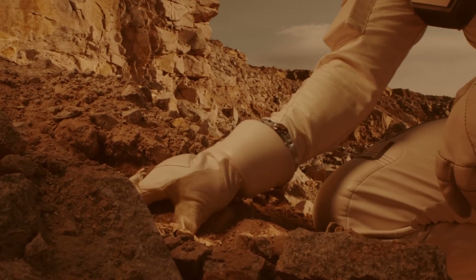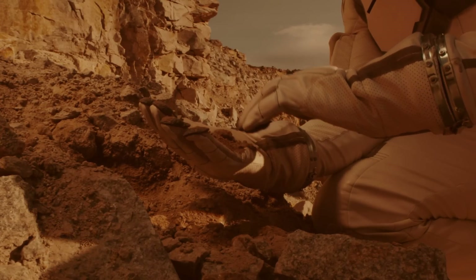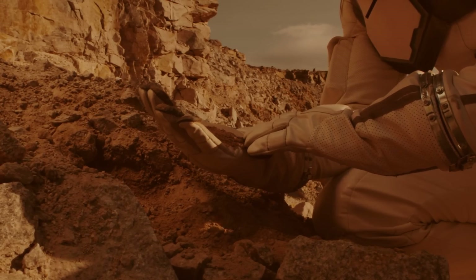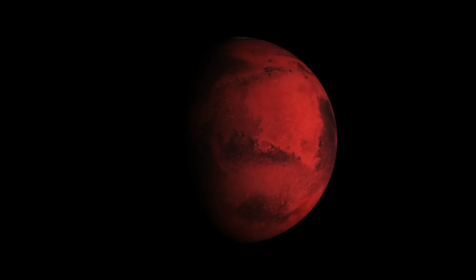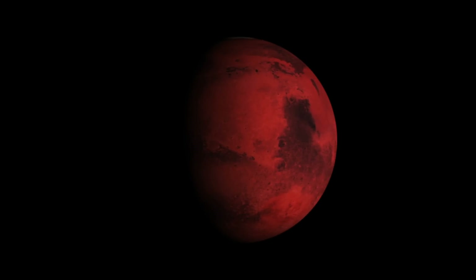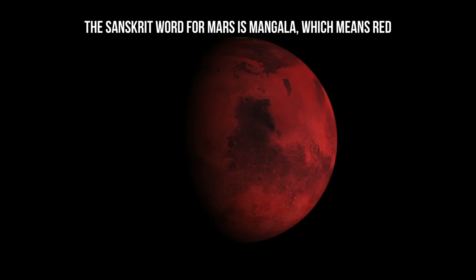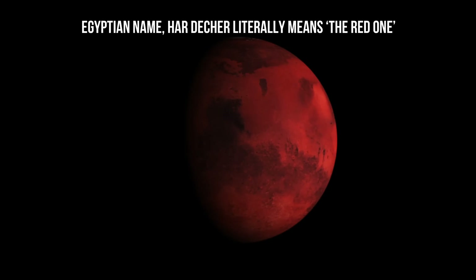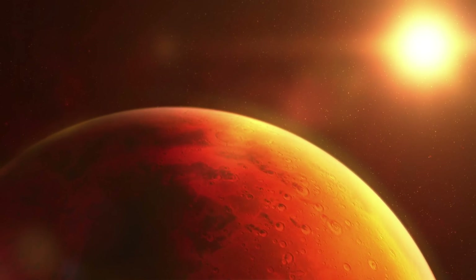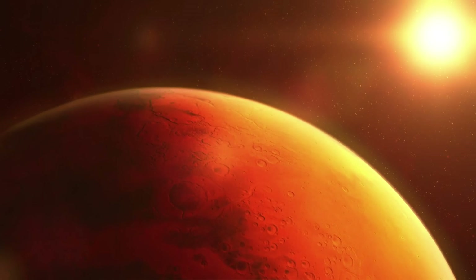Yet, quite surprisingly, the redness of the red planet is very shallow. Even if we dig just a few millimeters beneath the surface, the redness vanishes. To understand why, we first need to understand why Mars looks red in the first place. Its redness has been the most prominent feature of the planet across all languages, cultures, and history. The Sanskrit word for Mars is 'mangla,' which means red. Its Egyptian name, 'Her Desher,' literally means 'the red one.' As humanity has progressed in space technology, we have taken photos that clearly show that the air above Mars has an intrinsically red color.